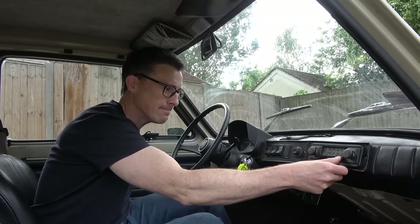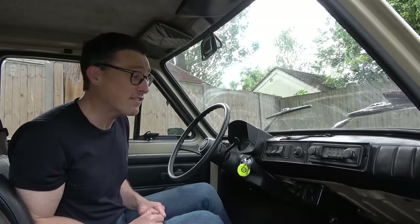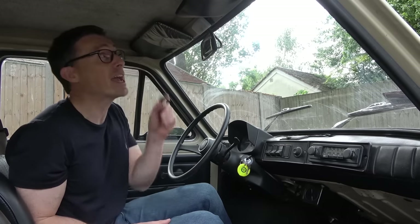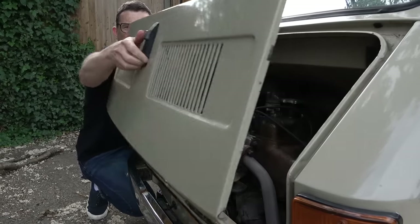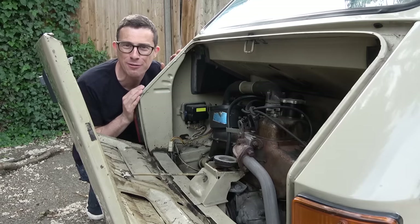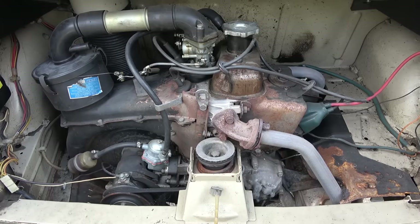It's a bit of a shame because you do want the stereo to work because this car is so noisy, but it has no soundproofing. Look at the headliner — it's just a bit of carpet up there, really really basic. One of the main reasons I wanted this car was for its engine, because it's rear-mounted and air-cooled, and I couldn't afford an air-cooled Porsche, so this was the only alternative I could think of.